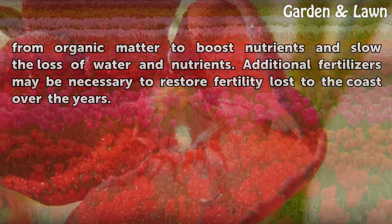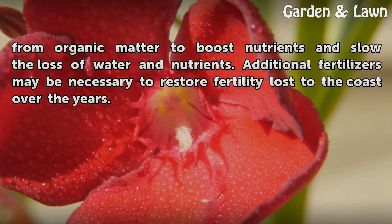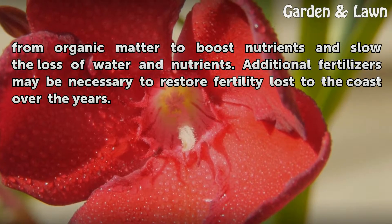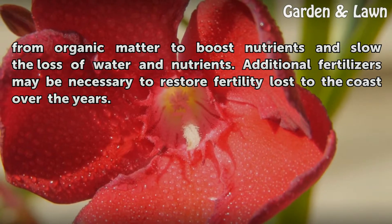Coastal gardens benefit from organic matter to boost nutrients and slow the loss of water and nutrients. Additional fertilizers may be necessary to restore fertility lost to the coast over the years.